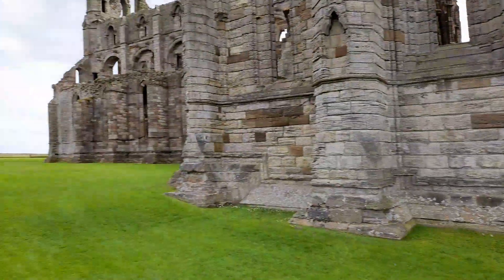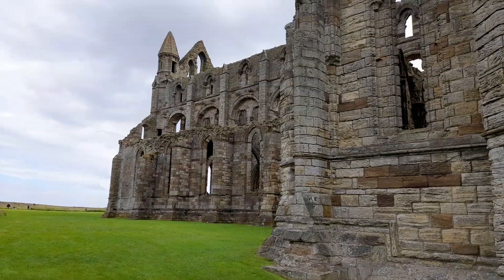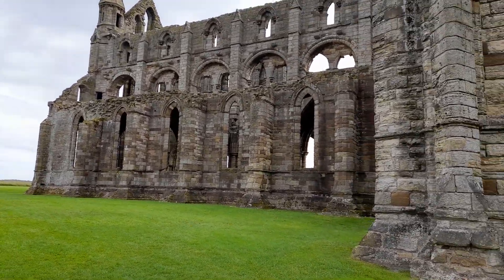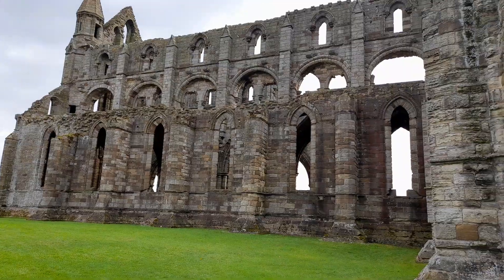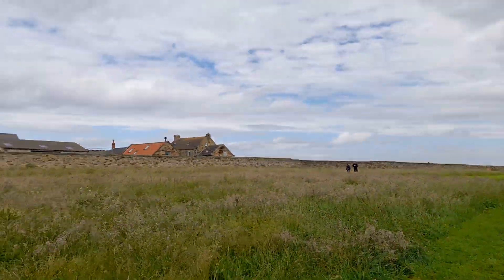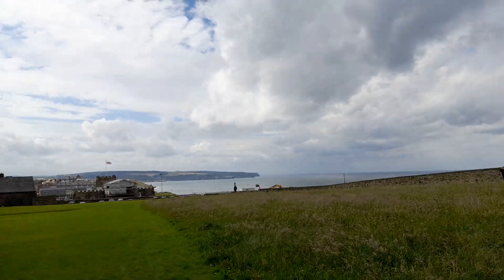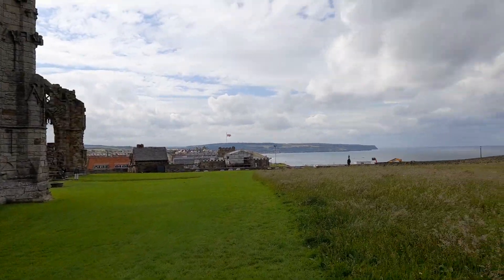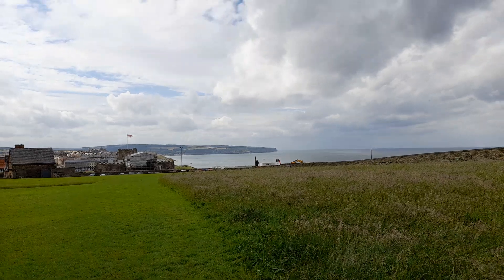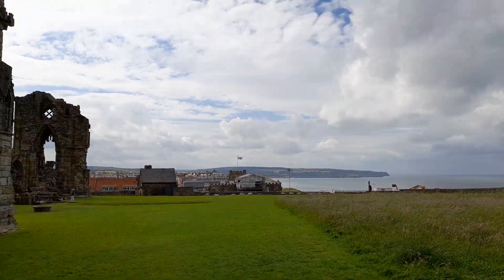As you can see, there's not much left. But what is left is awesome, isn't it? It's on top of a hill, a cliff overlooking the sea, so you can see the sea over there.